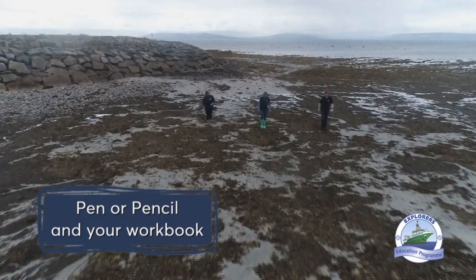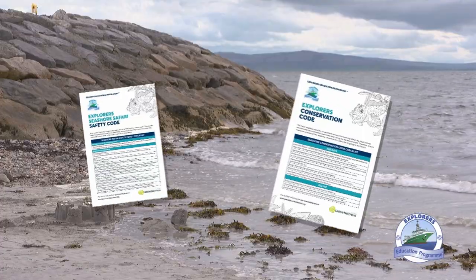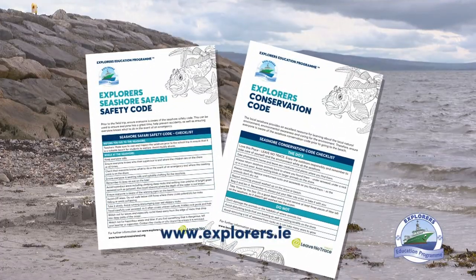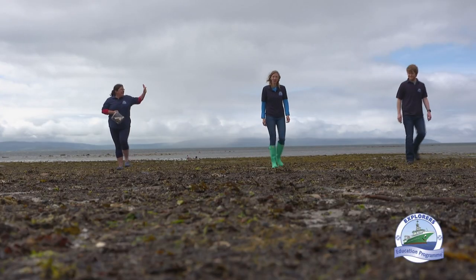What you will need to have handy while watching is a pen or pencil and your workbook. Don't forget to check out the Explorers Safety and Conservation Code. These will help you stay safe on the seashore.